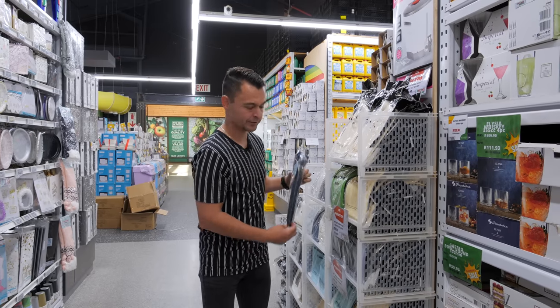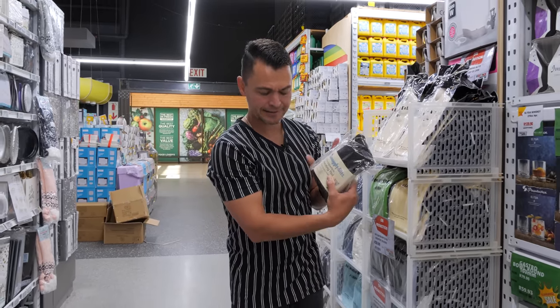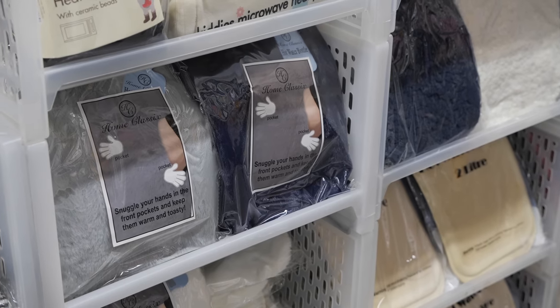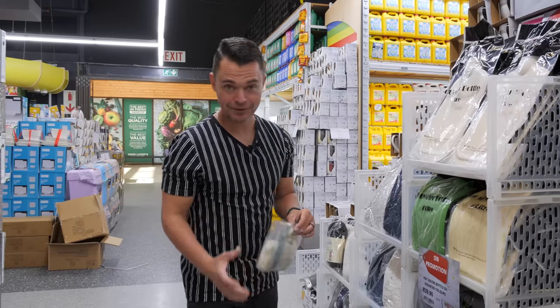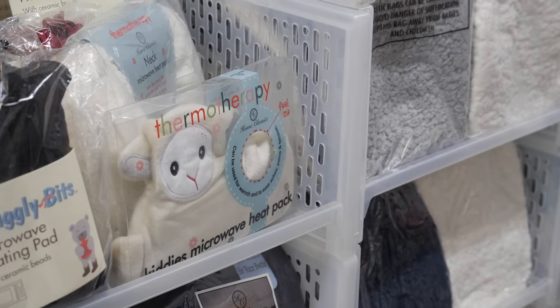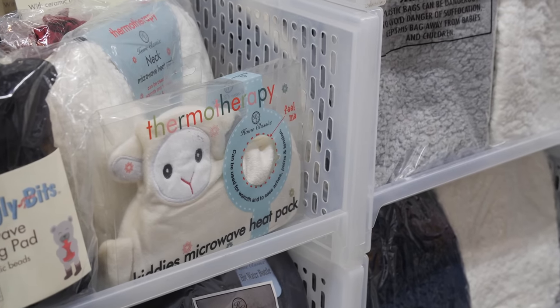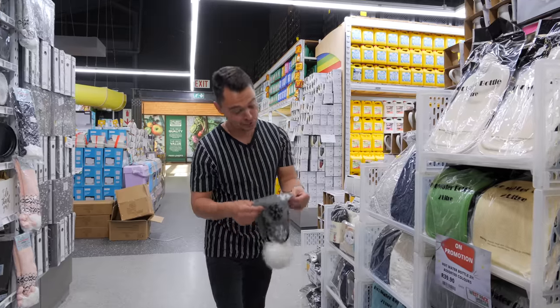They've even got the ceramic beads heating pads — these are the ones that you put in the microwave and they stay warm for long. A neck heating pad as well. And for those of you like me that have kids — how cute is this — heating pads for your kids, to keep them warm in bed because winter is ridiculously cold this year.